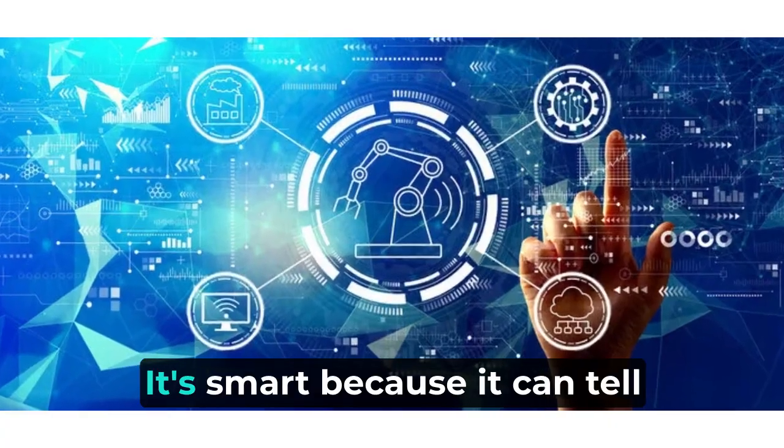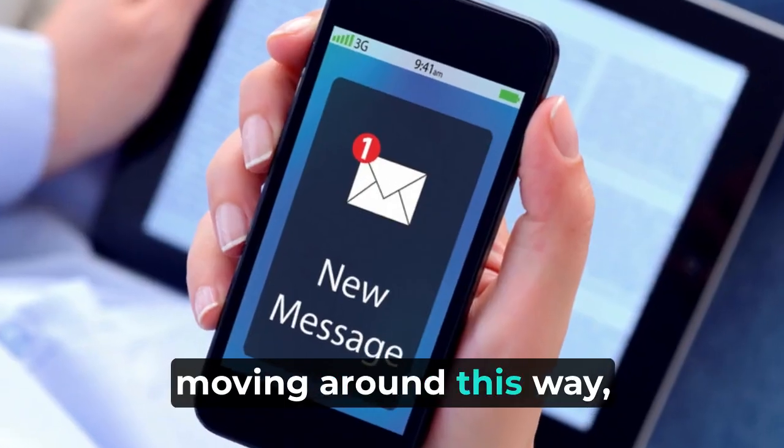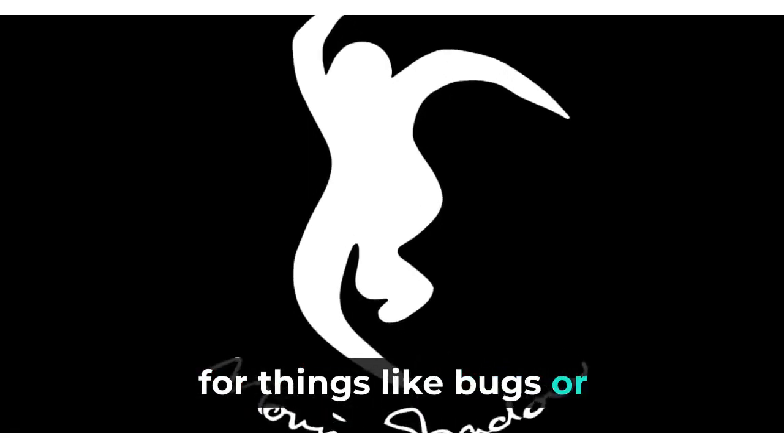Smart detection. It's smart because it can tell if it's a person or a car moving around. This way you don't get too many alerts for things like bugs or shadows.